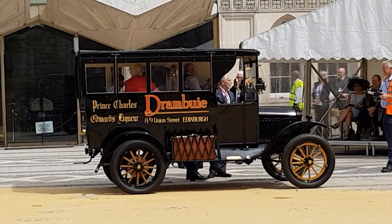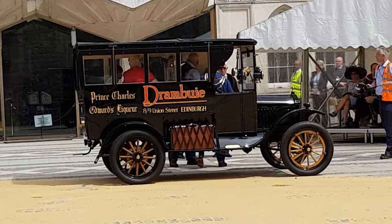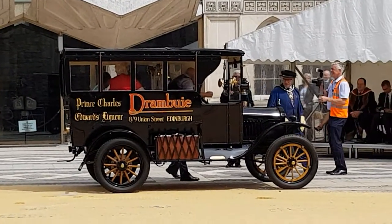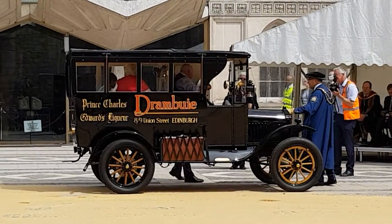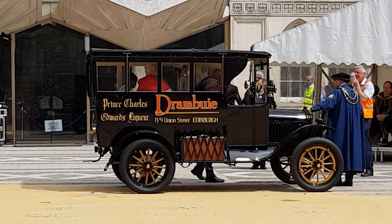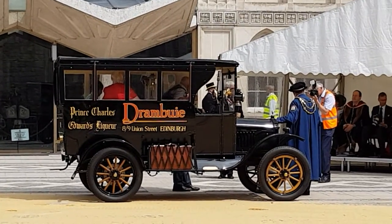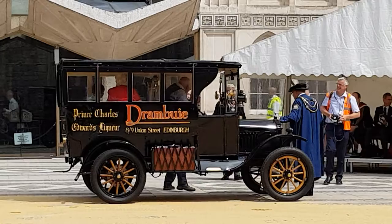Can you imagine driving this vehicle all the way from Edinburgh to London? It would not be that smooth and fast a journey as today. But a bottle or two of Drambuie might actually make up the experience. Let's try it. What a good idea.